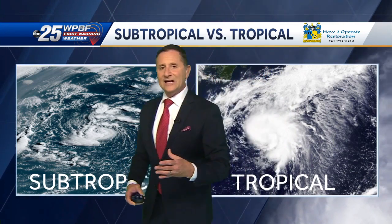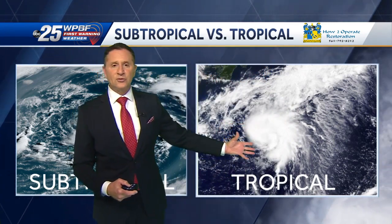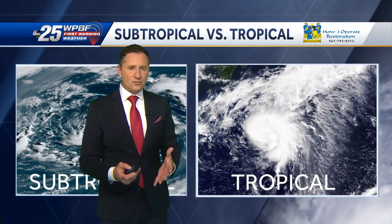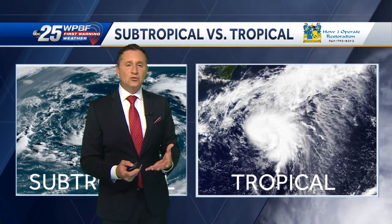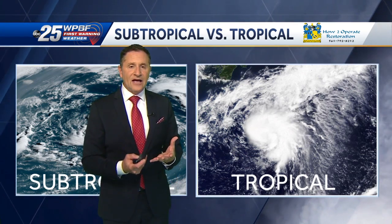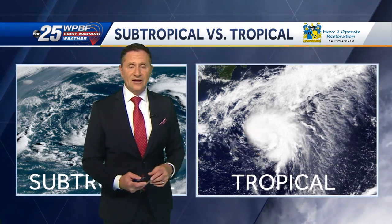So when you have the collision of warm and cool air creating a subtropical storm, it transitions into a tropical storm, which means it's getting its moisture from warm ocean surface temperatures. That's what's creating its fuel — that warm water vapor rising up in the middle. And once it becomes tropical, it can really start to strengthen.